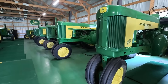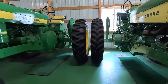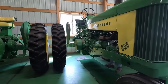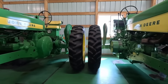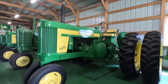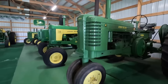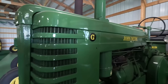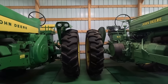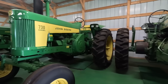It amazes me how many pristine antique John Deere tractors are in this collection. I have never seen this many John Deere tractors in one place — not even at a John Deere dealership or event like a farm show. This is definitely something to see. It's private, which is even crazier, and there are actually more tractors in this collection than what you're going to see in this video.